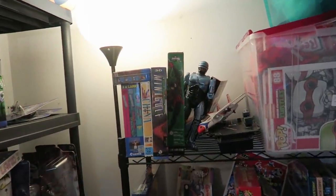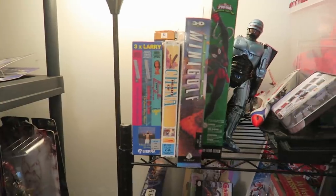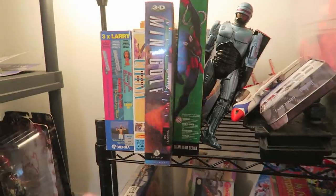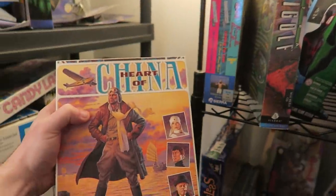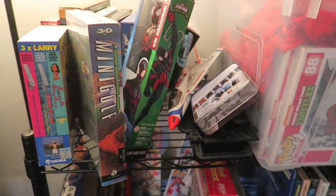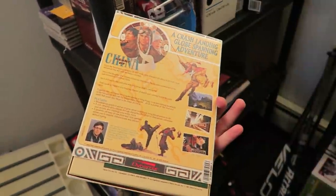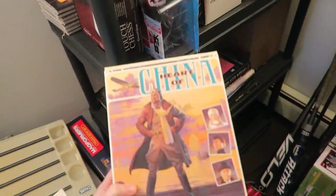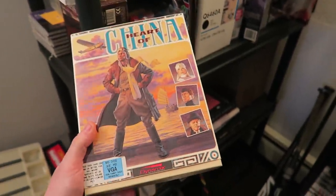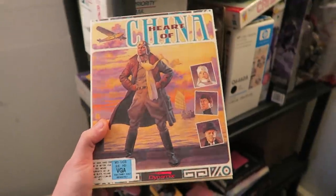I paid $100 for a bunch of big box PC games right before we all got locked down inside our houses - maybe a week or two beforehand. It's moving kind of slow but I don't have it all listed. This game is Heart of China - most of these games come on floppy disk, they're all MS-DOS. We have some Leisure Suit Larry up there but they're not all listed. We'll list a few of those today. This one sold for $22.95, and I'm selling these all untested - I don't have a computer that can run this stuff, but I feel most people buying these understand that. They're in great condition box-wise and content-wise, all complete. I paid $100 cash for the entire lot.